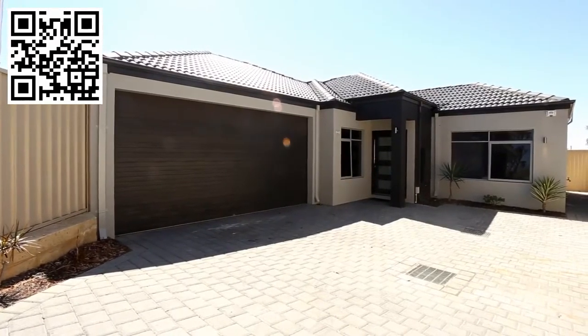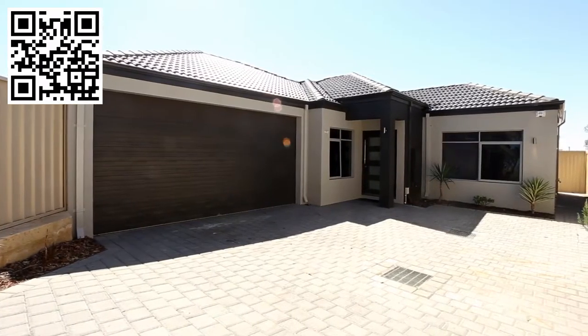Hi, I'm Cameron Dowell from Urban WA Real Estate. Welcome to 19A Wittering Crescent in Belga. It's my pleasure to present this spacious family home that's just recently been built. Let's go look around.